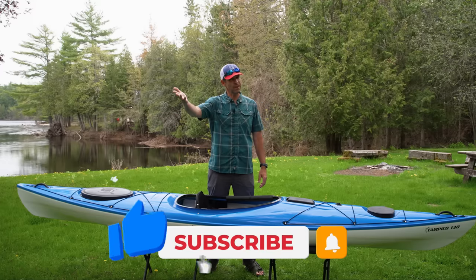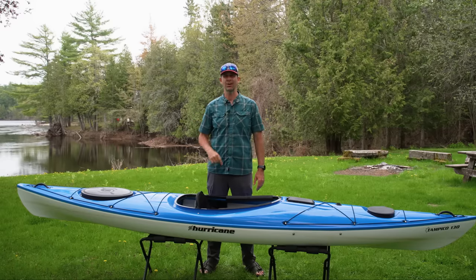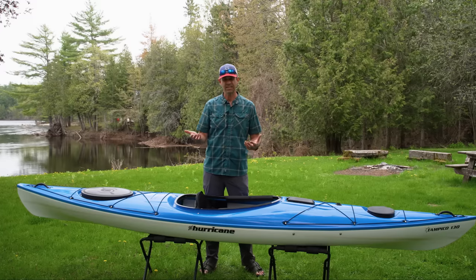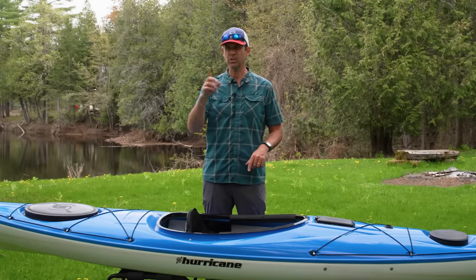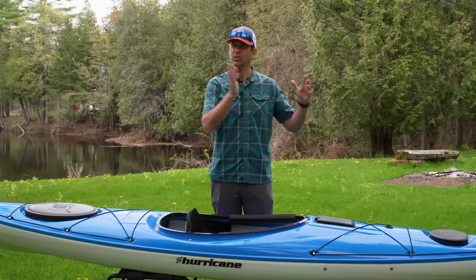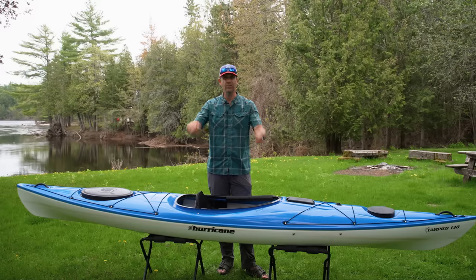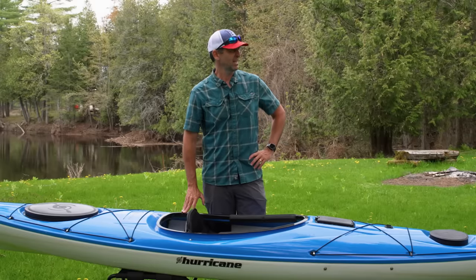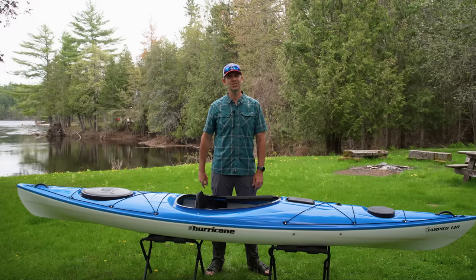I hope you liked this video and found it helpful — if you did, give it a thumbs up and subscribe to Paddle TV. More importantly, if you have any experience with the Tampico 130, leave a comment below and let people know your thoughts. They also have a couple of other models of the Tampico — I haven't tried those and I'd love to know how they differ from this new one. This one here definitely gets two thumbs up from me. It's another keeper boat — I'm going to have to find more storage space, but it's worth it. Stick around, we've got lots more paddling tips, gear reviews, and paddling adventures coming your way.